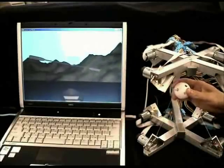The Virtual Canoe provides a virtual rowing experience using a real-time dynamic water simulation. Participants feel the resistance as if rowing in real water.